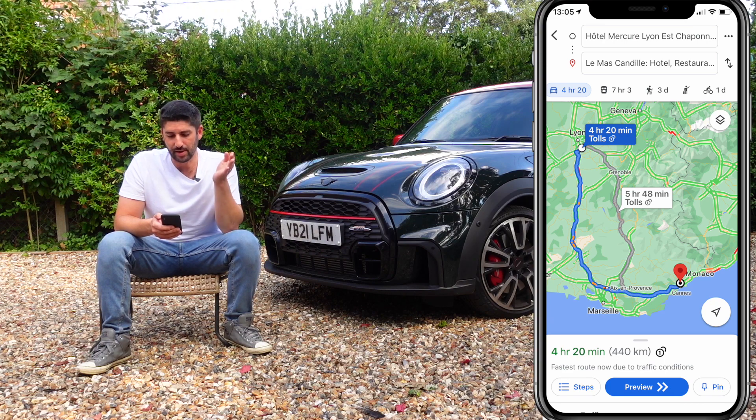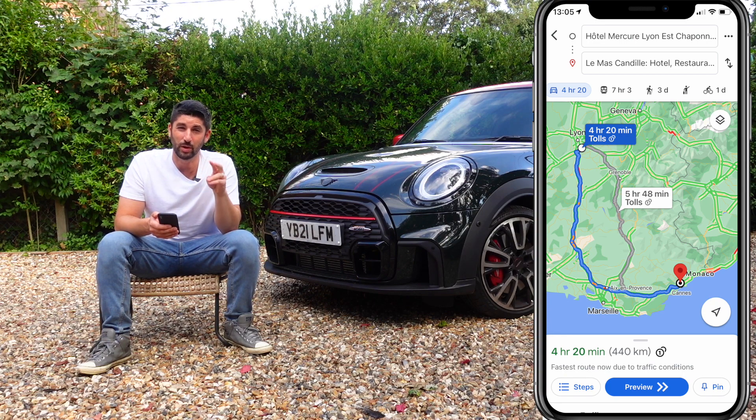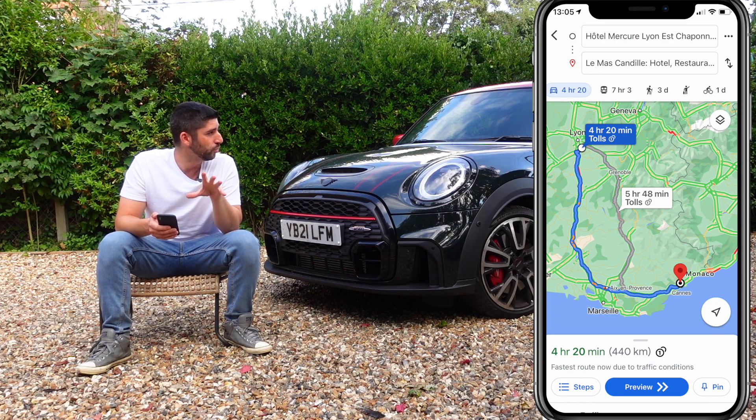The following day we did a reasonably good stint — from Hotel Mercuri in Lyon down to our hotel La Mascandille. We had two options: we did the quick and easy toll route, four hours and 20 minutes of driving. But I would definitely recommend taking the non-toll route because it's much more picturesque — you capture part of the Route Napoleon, and next year when we do this again, I will be taking that route and staying near Grenoble.